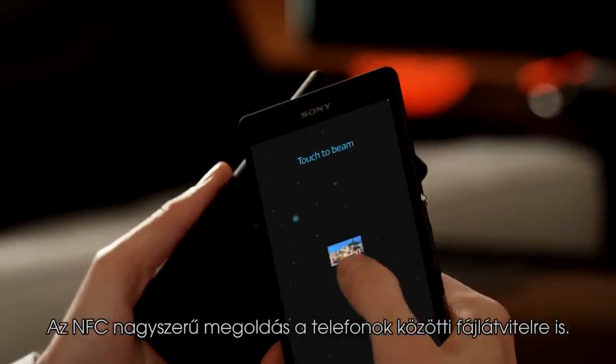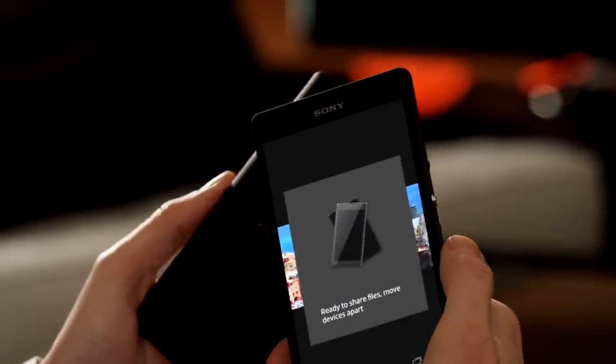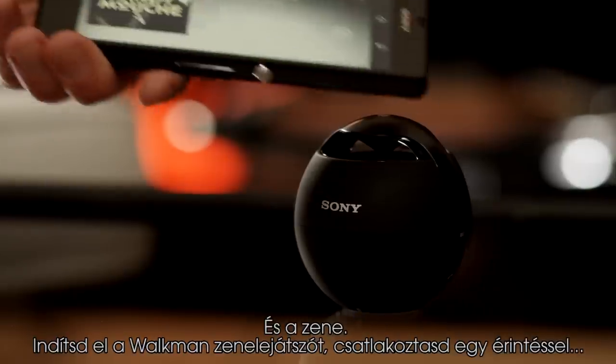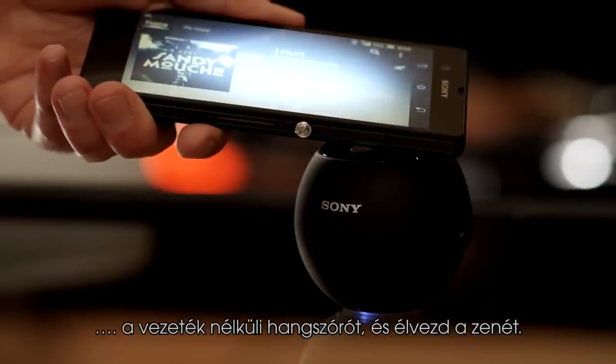NFC is great for transferring files between phones, too. And music. Start the Walkman player, connect with just one touch, and listen out loud through a wireless speaker.